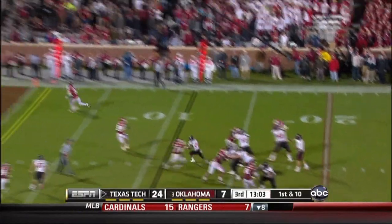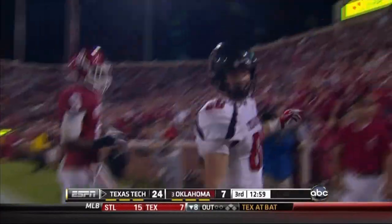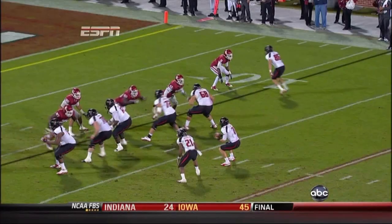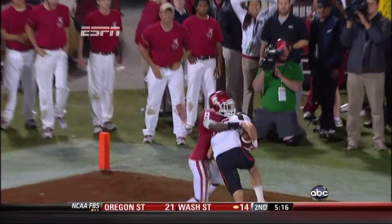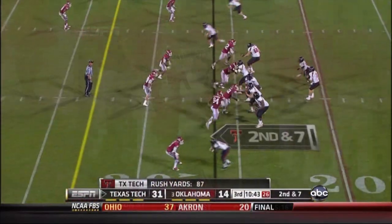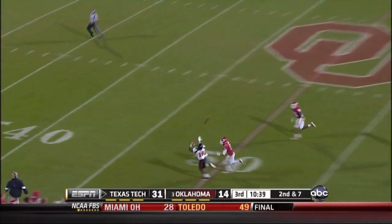In the gun. Fade to the corner — touchdown, Texas Tech! To Torres, his third of the night. Touchdown Torres! A beautiful back-shoulder throw, impossible to defend, and Torres adjusted. That's Neil Brown, the offensive coordinator — you just saw him dialing up big plays like this.